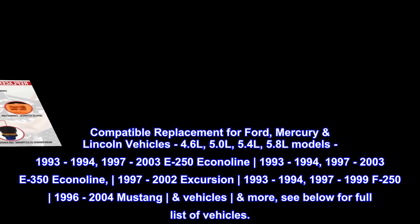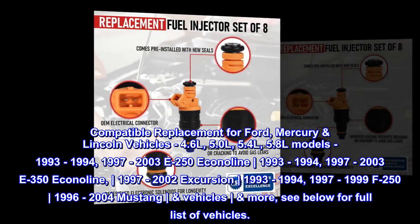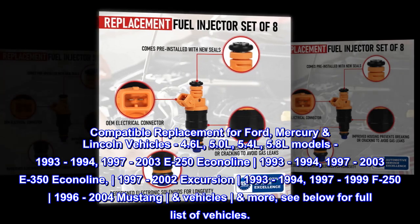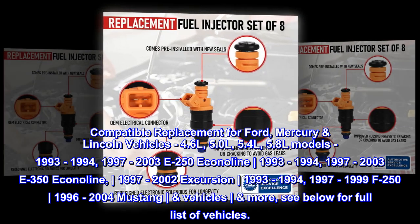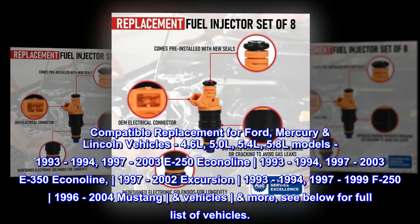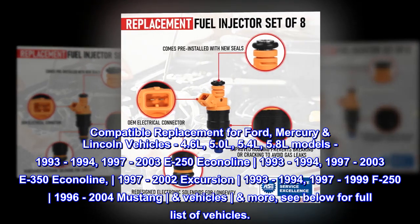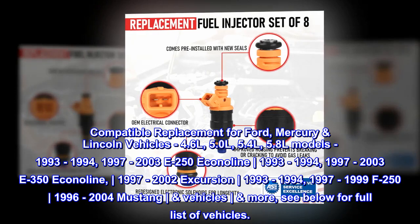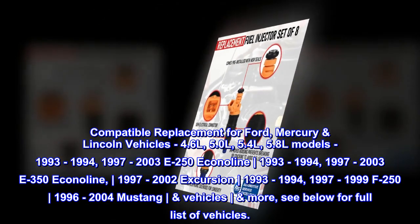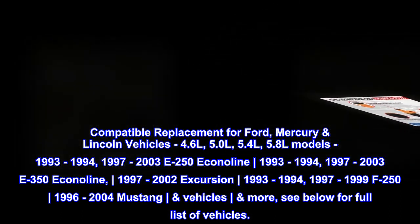Compatible replacement for Ford, Mercury, and Lincoln vehicles in 4.6L, 5.0L, 5.4L, and 5.8L models. Fits 1993–1994 and 1997–2003 E250 Econoline, 1993–1994 and 1997–2003 E350 Econoline, 1997–2002 Excursion, 1993–1994 and 1997–1999 F250, and 1996–2004 Mustang vehicles, and more. See below for the full list of vehicles.